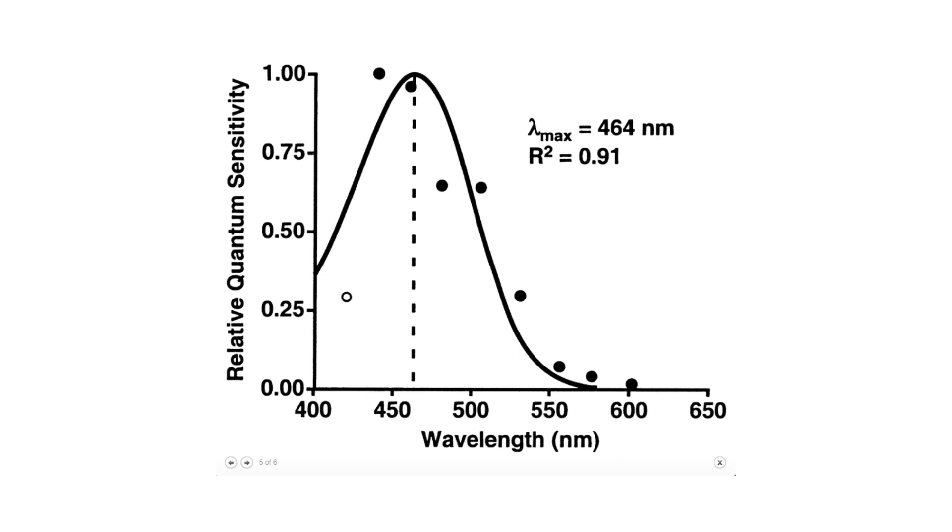From that graph I showed you earlier — there it is up on the screen now — you can see that curve is where melatonin is disrupted. You block the light in that range, you are going to have better melatonin production and better sleep. Thanks for tuning in, guys. Hope you've enjoyed this live test. Any questions, just pop them below and I'll answer them for you.